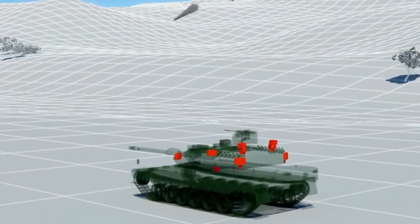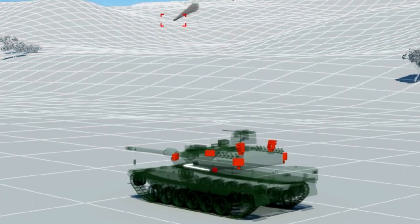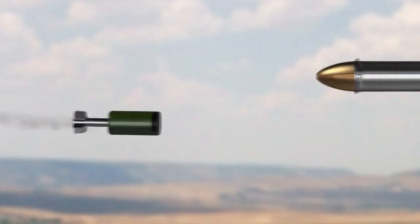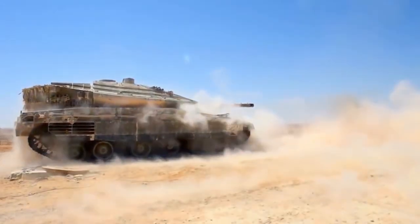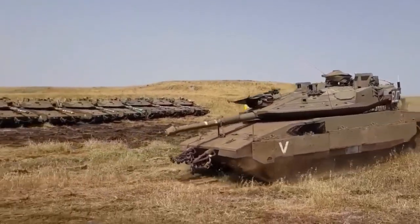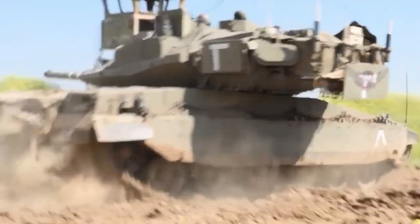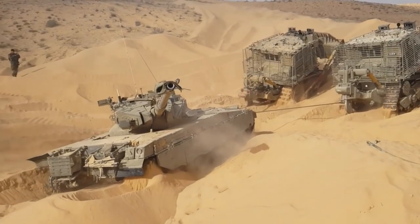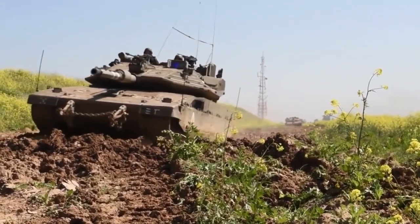The Trophy protection system warns the tank crew of impending danger and can also stop anti-tank missiles. The weapons on this tank are a 120mm smoothbore gun and two 7.62mm machine guns on the turret roof. Ammunition consists of 2,000 rounds. The mass of the armored vehicle is 70 tons. The maximum speed is 40 miles per hour.